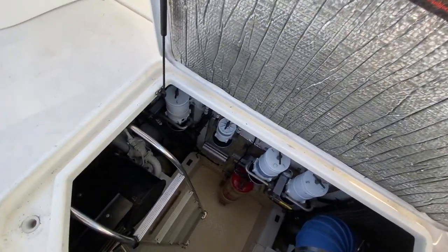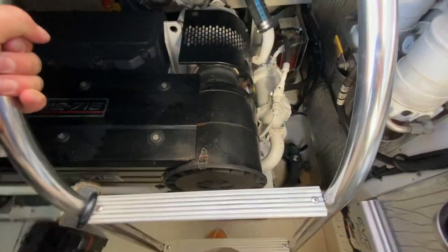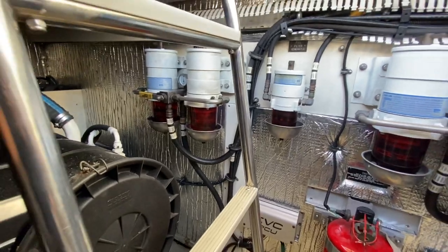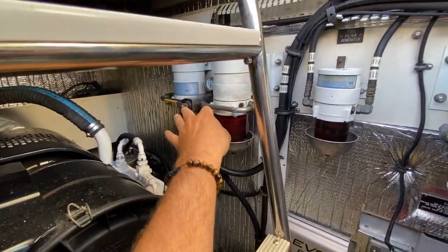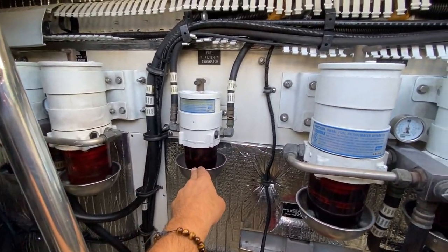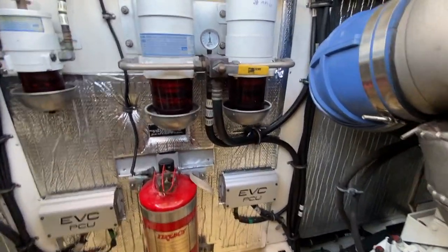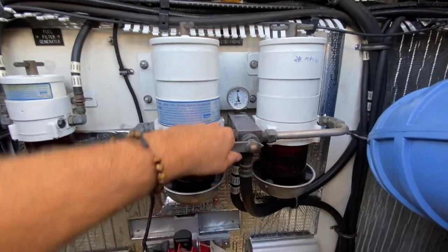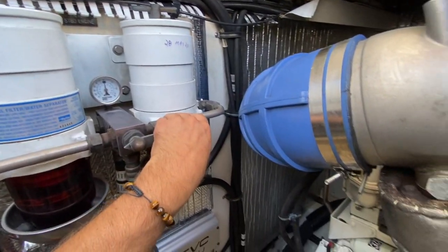Engine room access is located right through this compartment — it just lifts up. You have steps associated right here off to the port side. Down here we have our dual Raycore fuel filter systems for the port engine, center is for our generator, and off to the starboard engine. If one clogs up, switch it over and you have a full backup system.